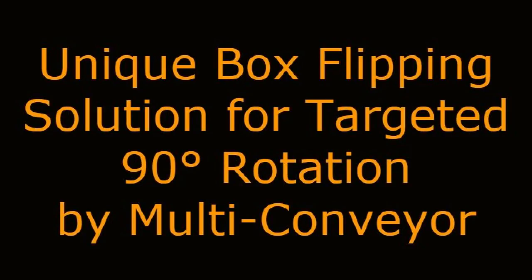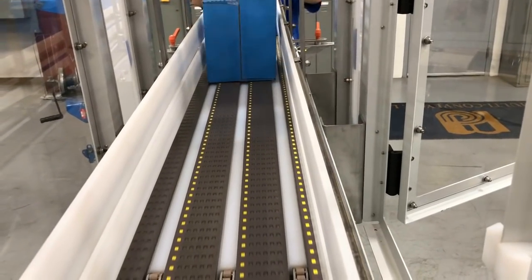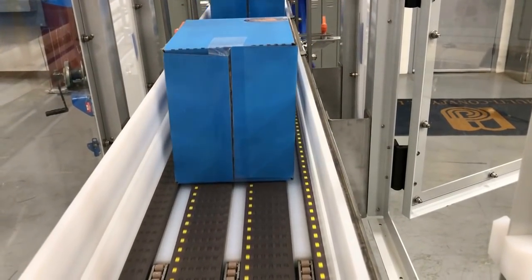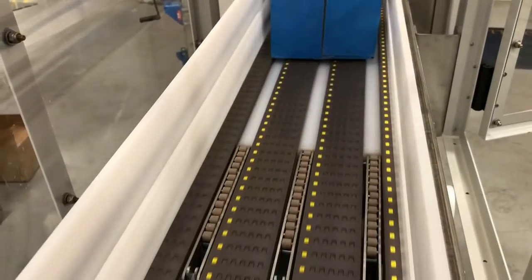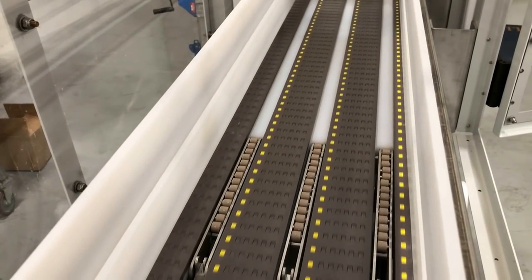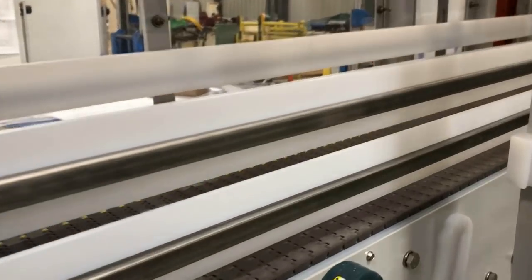Unique box flipping solution for targeted 90-degree rotation by Multiconveyor. Multiconveyor recently partnered with a leading industry OEM to help solve a box flipping application where the line can allow sealed cases to either flow or do a 90-degree flip based on a predetermined palletizing configuration.